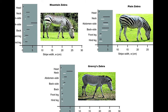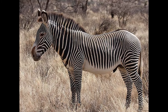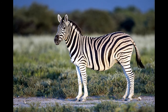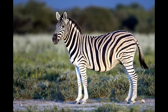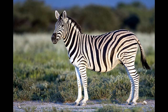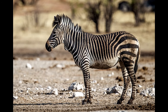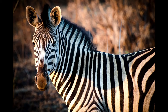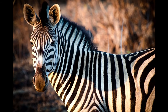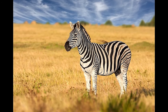The Grevy's zebra is the largest — it is about five feet tall at shoulder height. The Mountain zebra is slightly smaller at about 4.5 feet at shoulder height. The Plains zebra is the smallest of the three species and is only around 4 feet at shoulder height.